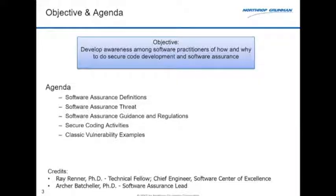So, secure coding. This module is part of the software coaching program at Northrop Grumman — a two-year program. We cover the IEEE software engineering body of knowledge in the first year and advanced topics in the second. Secure coding is one of those advanced topics, reaching out to practitioners — not just developers — about how and why to do secure code development. Topics include definitions, the threat landscape, guidance and regulations, and activities we do on projects.